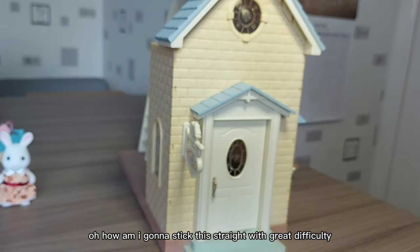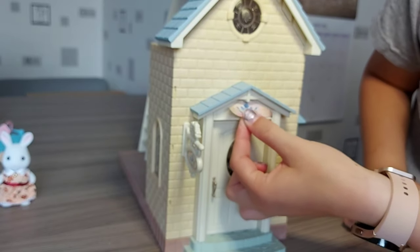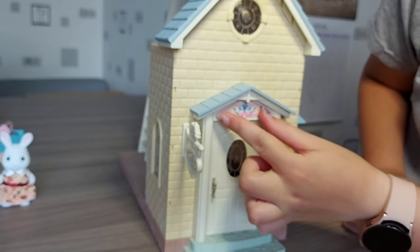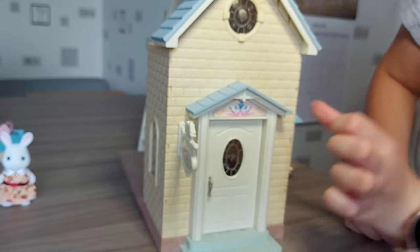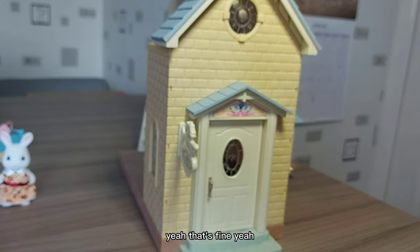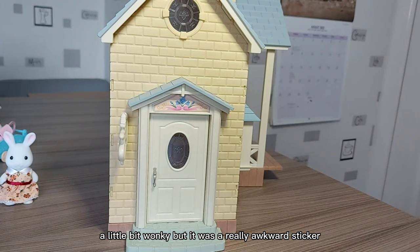How am I going to stick this straight — that's great difficulty. Yeah, okay, that wasn't too bad, it could have been a lot worse. A little bit wonky, but it was a really awkward sticker.